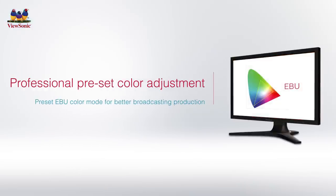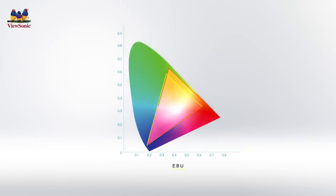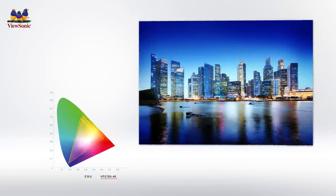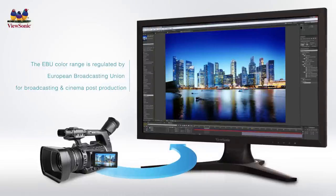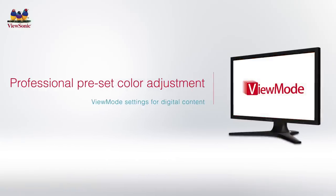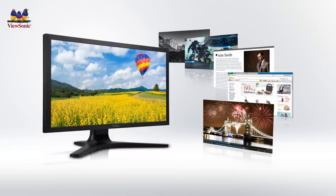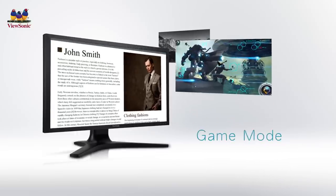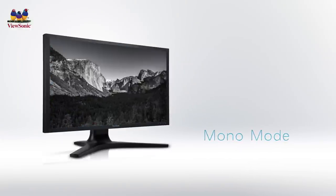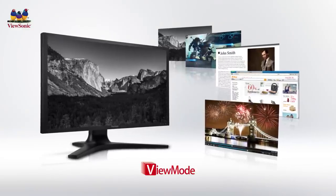In addition to meeting the 100% sRGB color standard for graphic designers, the VP2780 4K includes an EBU color preset mode offering an ideal color space to ensure stable and accurate picture performance for broadcasting, editing, and cinema video production. Equipped with exclusive wide-range gamma settings and ViewMode technology, the VP2780 4K optimizes screen adjustment for different viewing scenarios. ViewMode movie, web, text, game, and mono preset modes enhance black levels when displaying games and movies, with brilliant color for online images and color temperature for reading text.